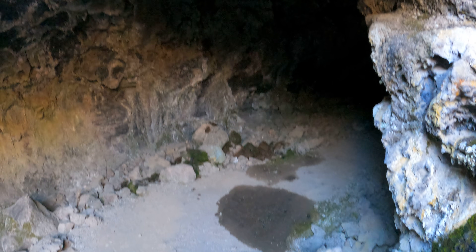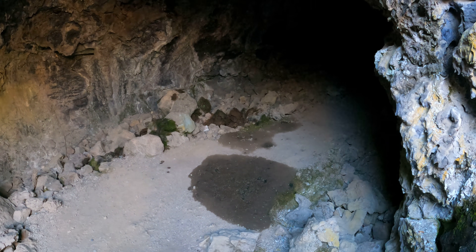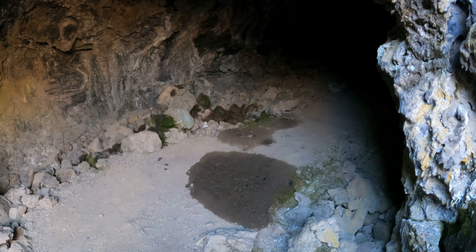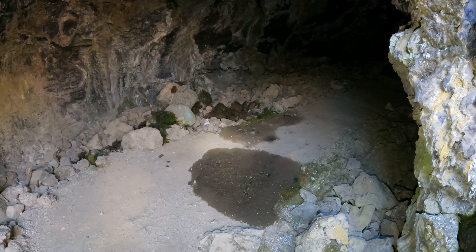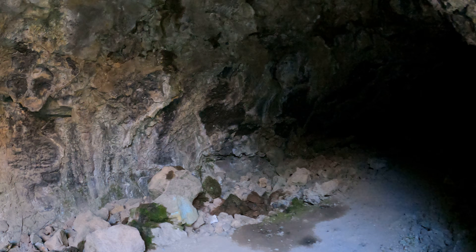Wait — before I move on, look at that. Notice how the ground is mostly light but there's a dark spot. That's from water dripping from the ceiling. All right then — my plan is to keep turning right.